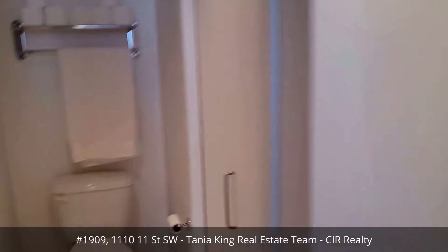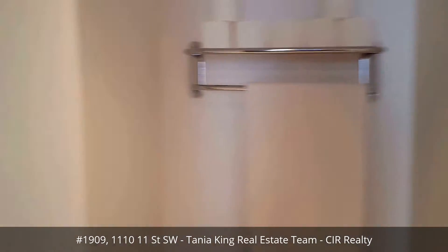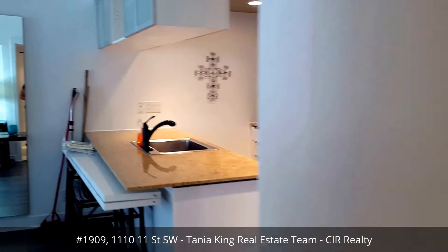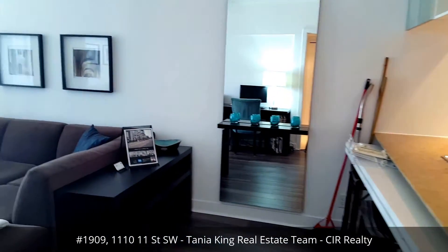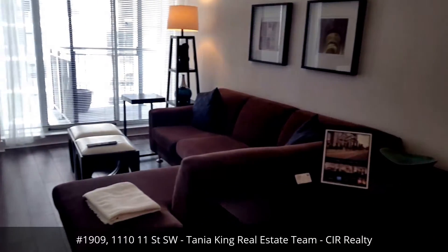Ending off with the toilet, and here's your washer-dryer in this cupboard here. Feel free to give your realtors a call and come check it out — once again that's 1110 11th Street Southwest. Thanks!